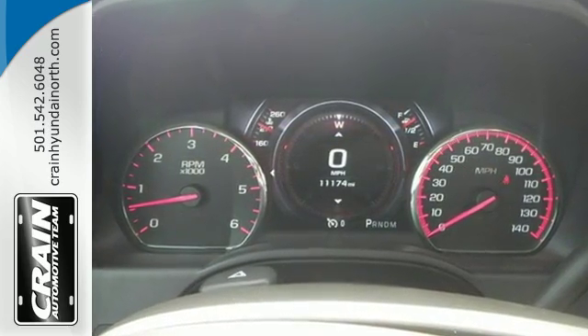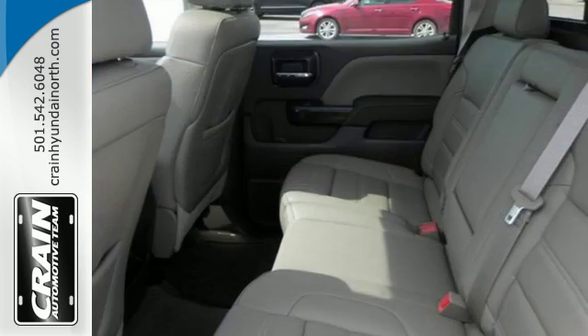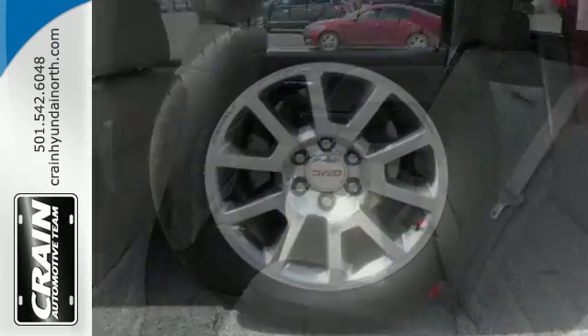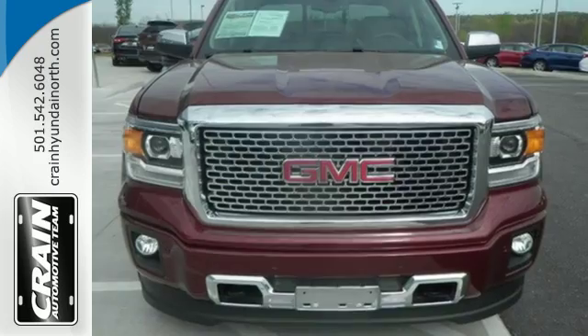Standard cargo box tie-downs, daytime running lamps, cruise control, and driver ship control enhance its capabilities, while trailer sway control, intelligent brake assist, stability track, and a tow-haul mode conquer the need to compromise. It's a big world out there.